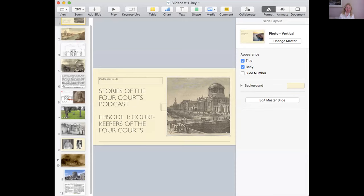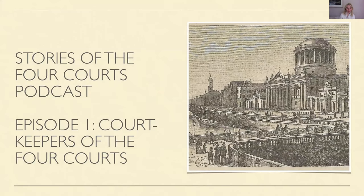This is Stories of the Four Courts podcast and today I want to talk about the people who worked as court keepers in the Four Courts. You should see here on the right an image of the Four Courts from the late 19th century. The Four Courts is the main centre of justice in Ireland and it has been since 1796.